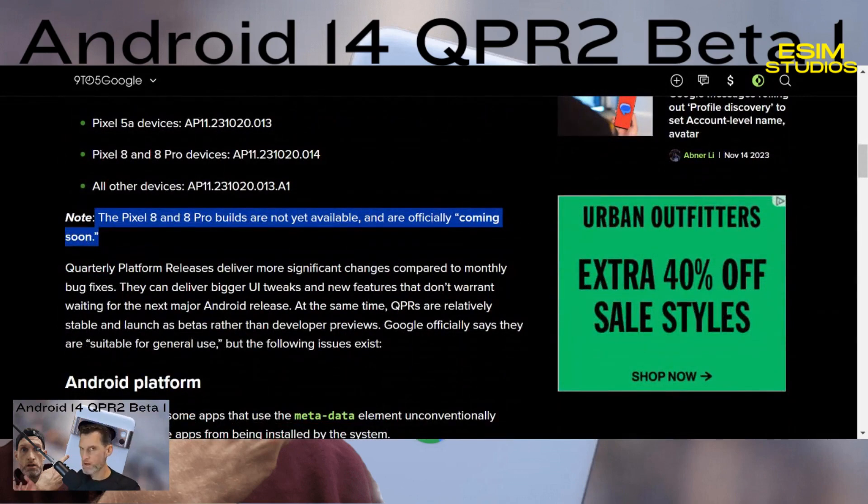Quarterly platform releases deliver more significant changes compared to monthly bug fixes — they can bring bigger UI tweaks and new features that don't warrant waiting for the next major Android release. At the same time, QPRs are relatively stable and launch as betas rather than developer previews. Google officially says they are suitable for general use.